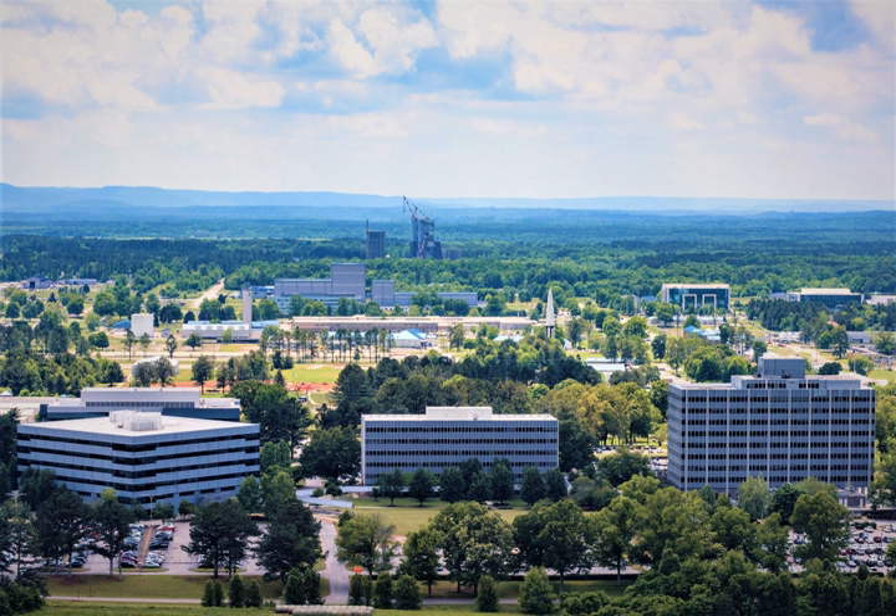The George C. Marshall Space Flight Center, MSFC, located in Huntsville, Alabama, is the U.S. government's civilian rocketry and spacecraft propulsion research center. The largest NASA center, MSFC's first mission was developing the Saturn launch vehicles for the Apollo Moon program.